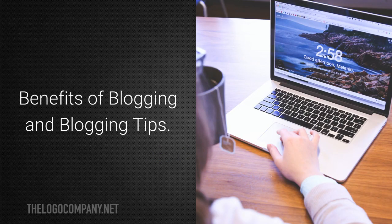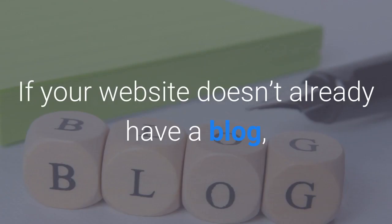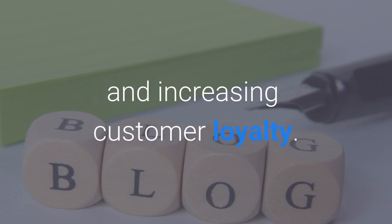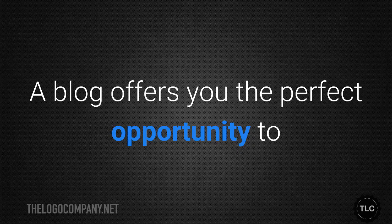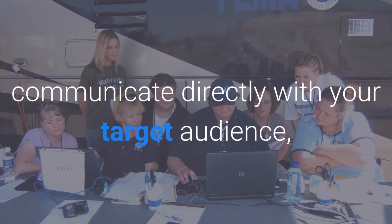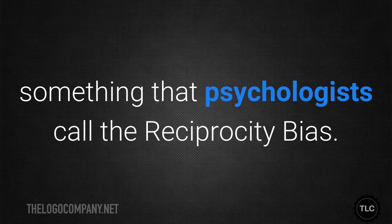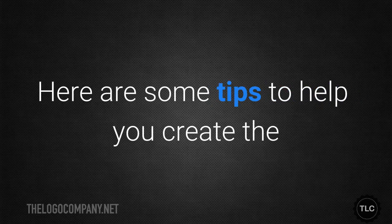If your website doesn't already have a blog, then you should consider it as a way of building your brand and increasing customer loyalty. A blog offers you the perfect opportunity to communicate directly with your target audience and to provide them with valuable information that can create a sense of obligation on their part — something that psychologists call the reciprocity bias.